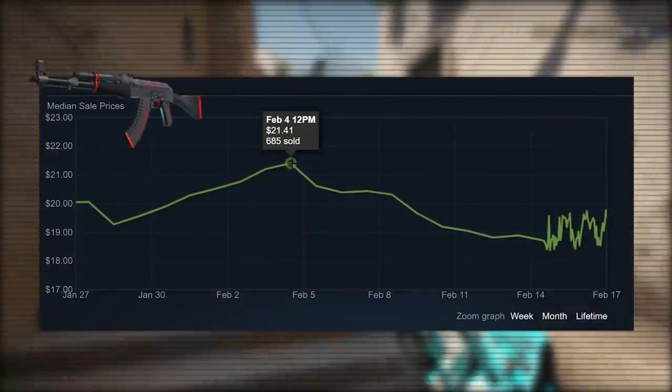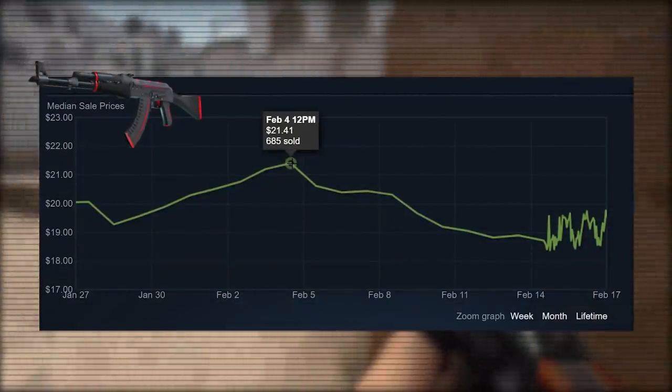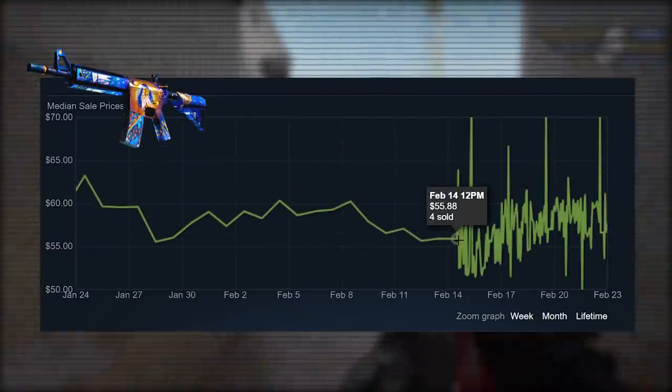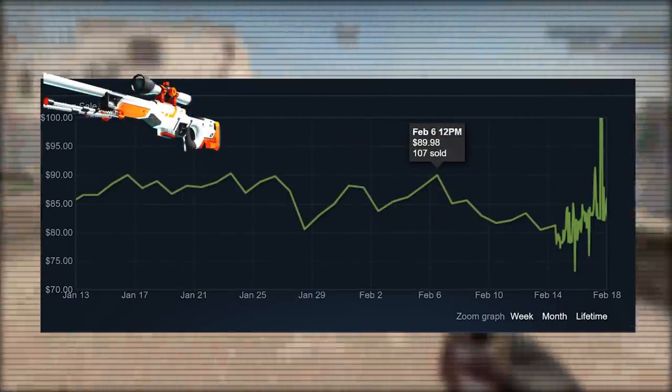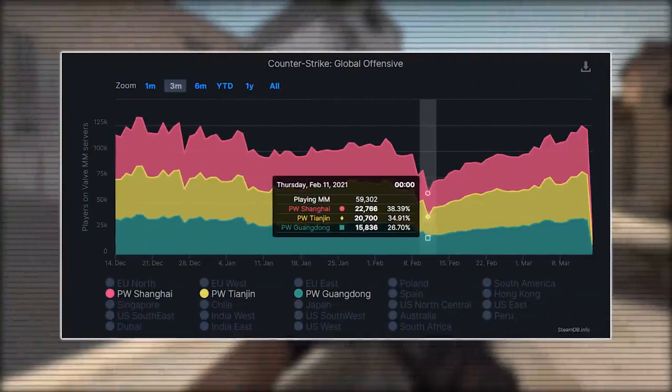I have to apologize for the horrible quality of Steam price charts here. But as you can see, the AK Redline dropped from $21.50 to $18.50, the Emperor went from $60 to $55, and the Orb Asimov went from $90 to about $80. And again, this is just because half of China took a few days off.